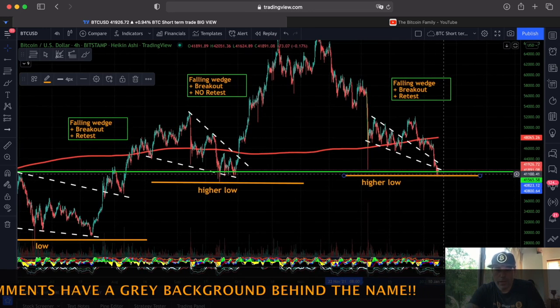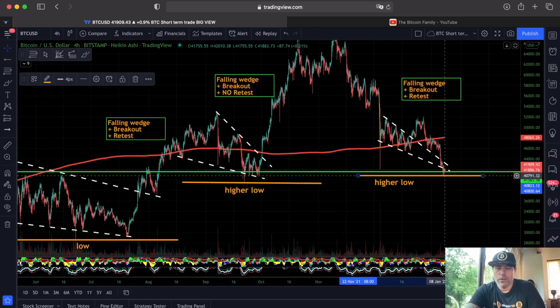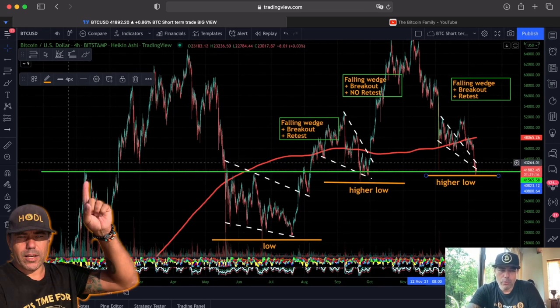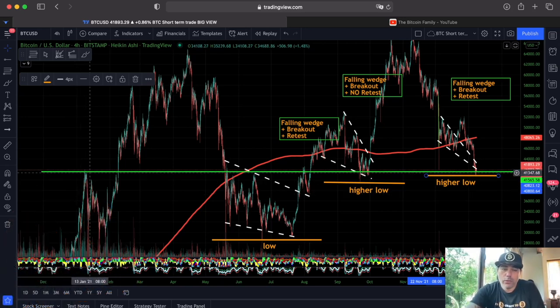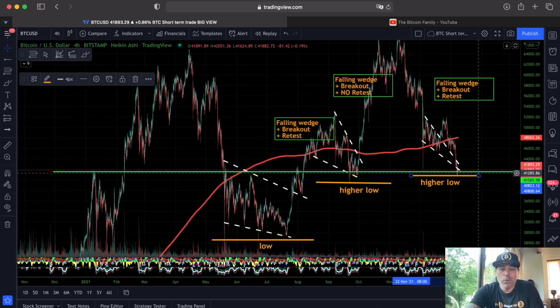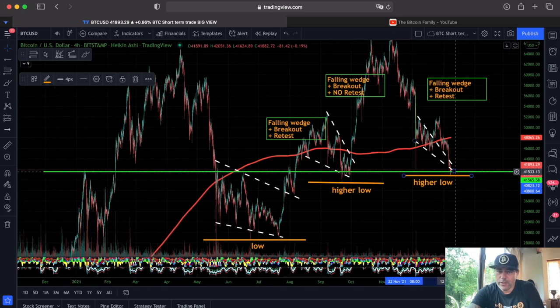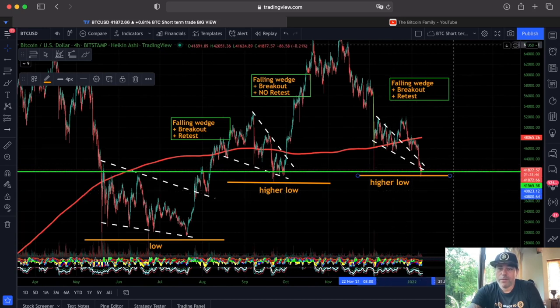For now, we held strong support at that 40,000 level, which is a very beautiful level. A long time ago — January 2021 — we were euphoric that we broke 40k for the first time. Now we are retesting that area and everybody is depressed. That is how emotions work in cryptocurrency. You were happy reaching 40k the first time, and now you're depressed retesting 40k. Do you see the difference in your emotions? This is very important to understand.